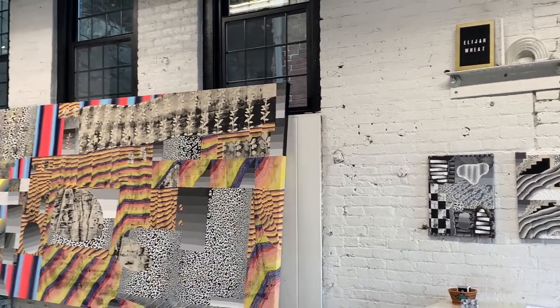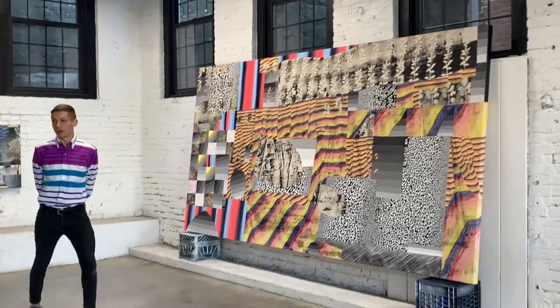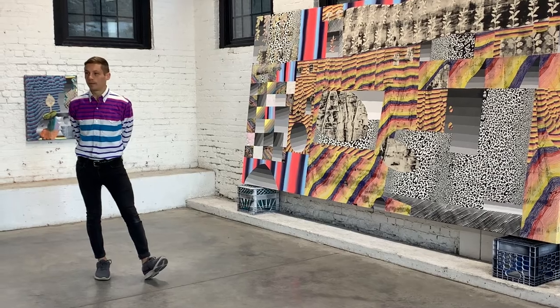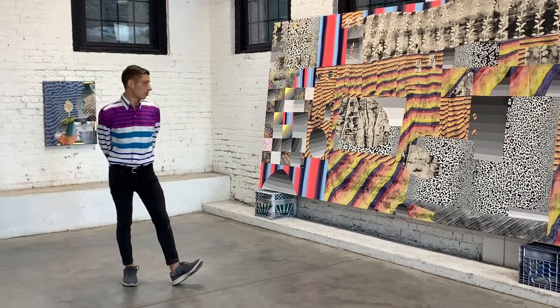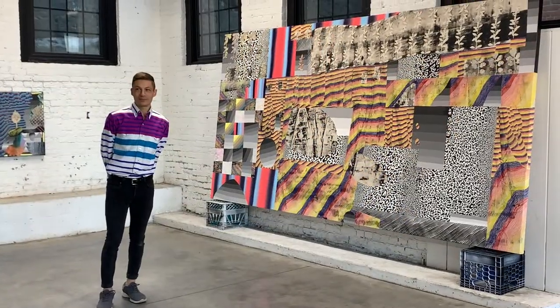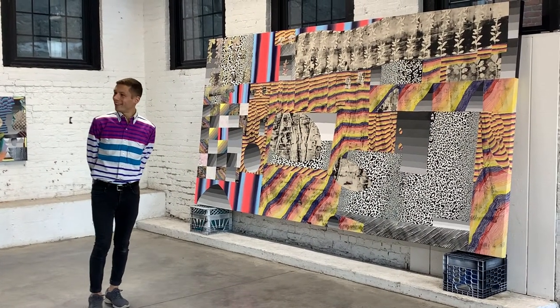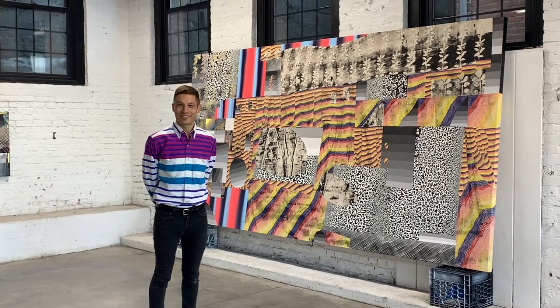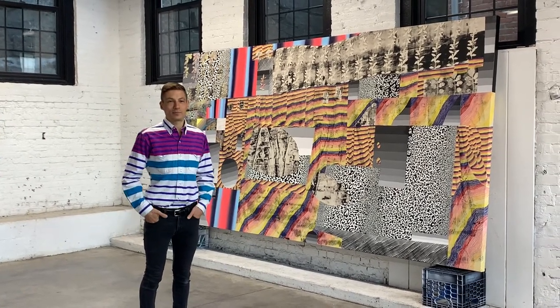I want to continue with this larger scale — I don't know where it's going to go, but I think the large scale is exciting. Thank you so much, Will, for sharing your insight, your paintings, your professionalism, and all that good stuff.